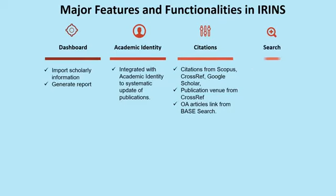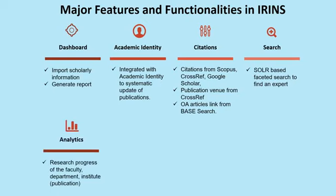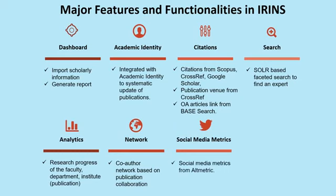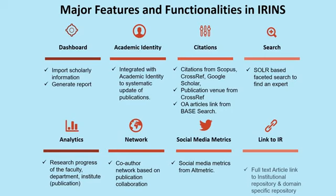There are search facilities supported by Solr-based faceted search. Analytics facilities are available where research progress of a faculty, department, or institution is reflected. It provides a co-author network that can be built for a given author across specified years or for their entire length of service. Social media metrics using altmetric techniques and open source software are available. The product can also be linked to institutional repositories, full-text articles, and domain-specific repositories.